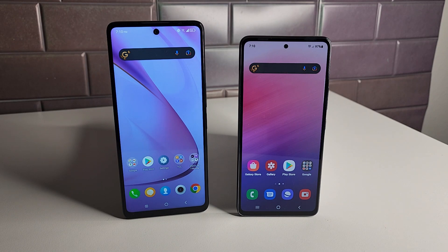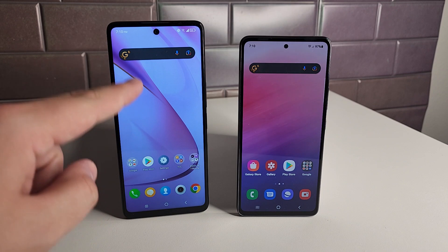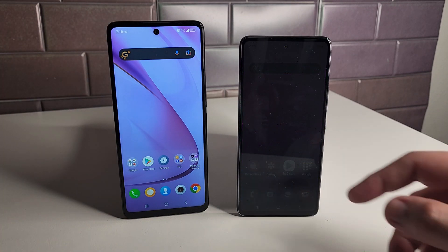For the Galaxy A53 5G, we have a glass front with Gorilla Glass 5, a plastic frame, and a plastic back. We also have hybrid dual SIM and IP67 dust and water resistance up to 1 meter. So we get Gorilla Glass 5 and IP67 on the A53 that we don't get on the TCL Stylus 5G.